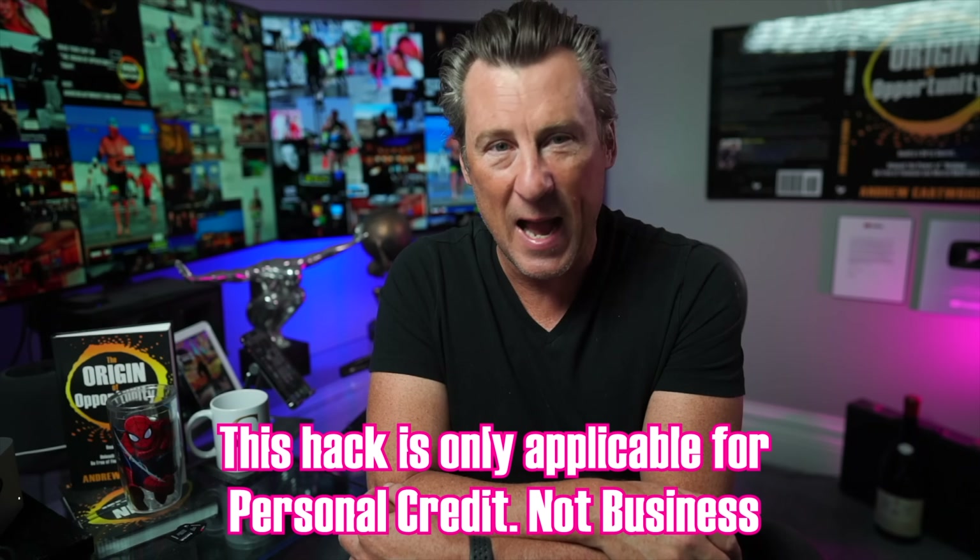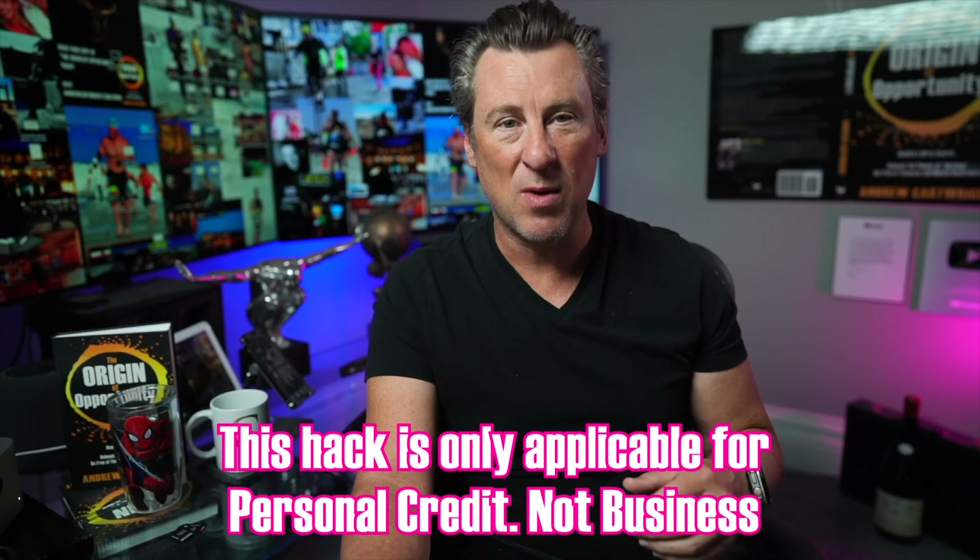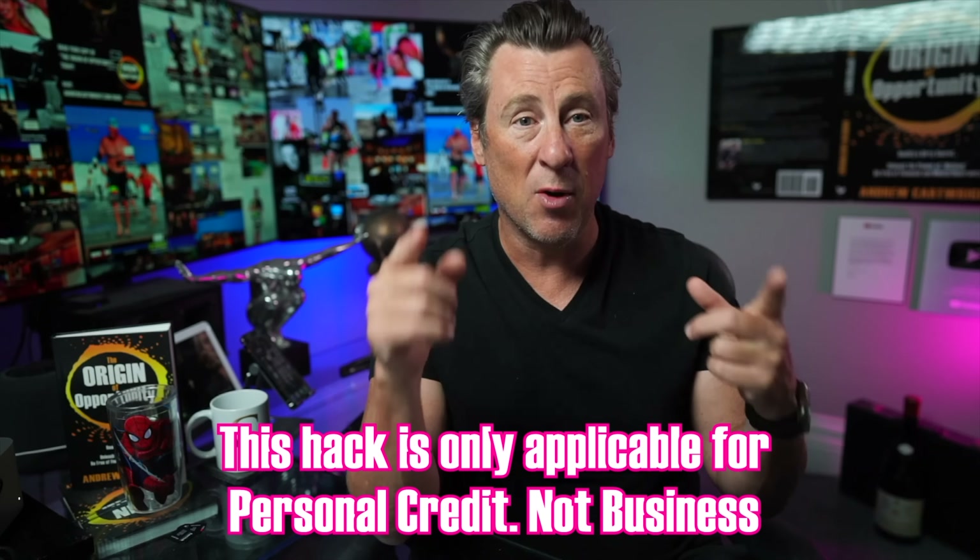I've seen the heart and soul of this company — I met board members and they are amazing. Visit a branch and talk to them. One important point: this hack is only applicable for personal credit, not business credit. Navy Federal doesn't do business loans through this process. But if you get the ten thousand dollars, you can use it for your business idea. I've also got videos on grants if you want to check those out. Please stay safe — love you.